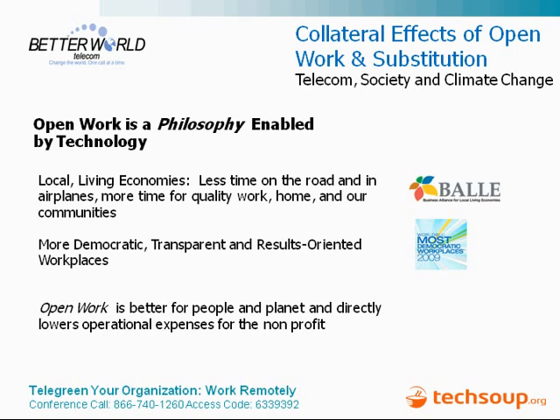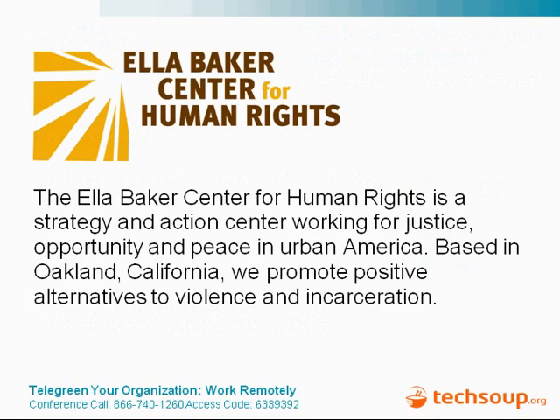Now I'd like to move on and introduce Hayes from the Ella Baker Center. My name is Hayes Morehouse. I'm the Technology Director at the Ella Baker Center, a strategy and action center working for justice, opportunity, and peace in urban America. We're in Oakland and we're an organization of about 25 people. I'm going to talk about our experience in the last year of switching to a new phone system.